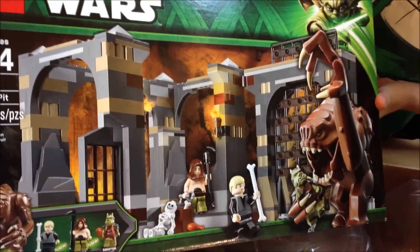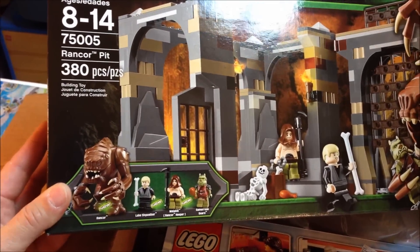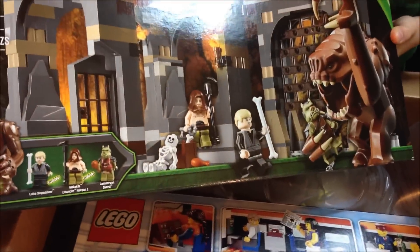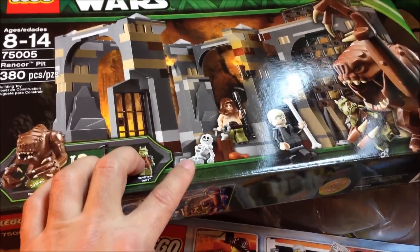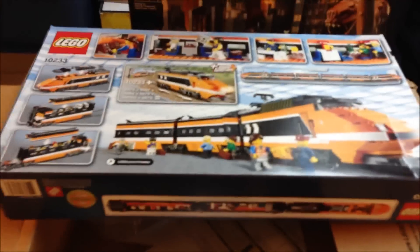That's even better than the Palace, because it's got that big — it's only got three minifigures. Wait, it's got four — it's a big fig. I mean three and a big fig. Well, it's got the skeleton too. And look — another Horizon Express!